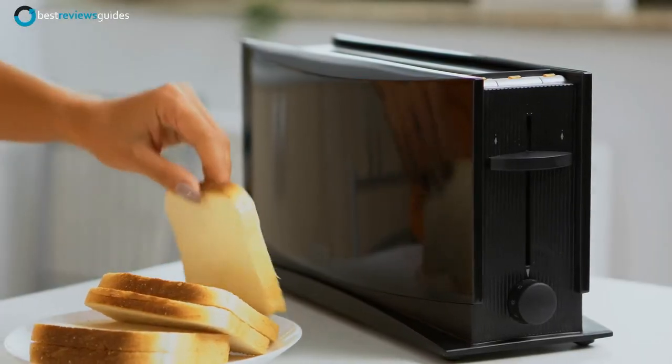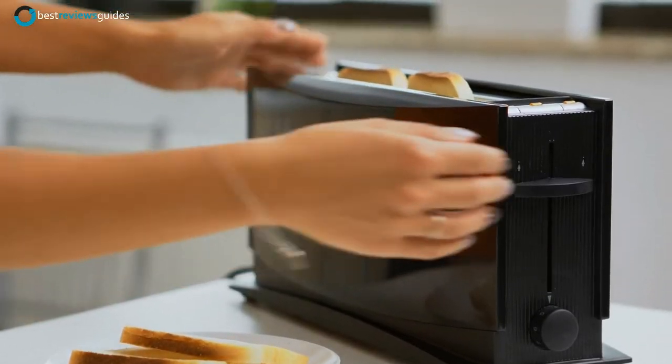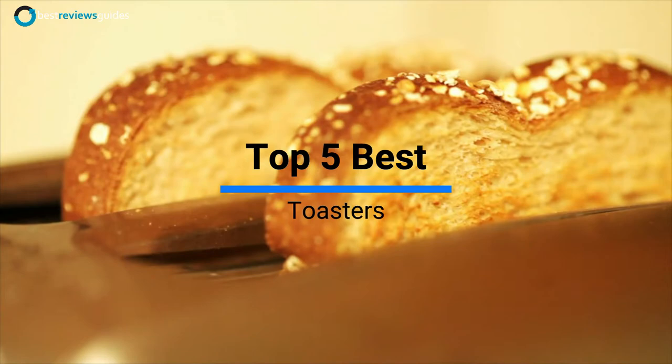The toaster is an essential kitchen equipment item. It's simple and easy to use, making it perfect for those just getting started in the kitchen. The toaster is a must-have in your kitchen, whether a seasoned pro or newbie. Check out these top 5 best toasters here.